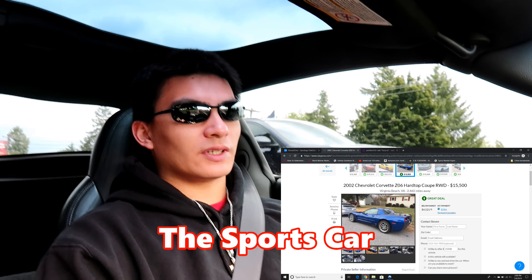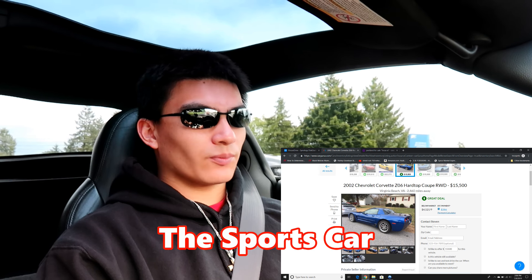Number three on my list is a C5 Corvette. And if you're lucky, you might even be able to get the Z06, which in my opinion looks better. The base model Corvette looks fine as it is. This is the sports car of the list — same thing, manual, V8, rear-wheel drive, the perfect recipe for having fun. But the difference between this and the muscle car of the list, the Firebird, is that the Corvette is a little bit more balanced for better handling.